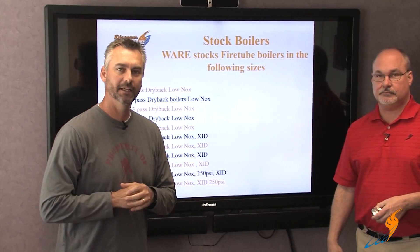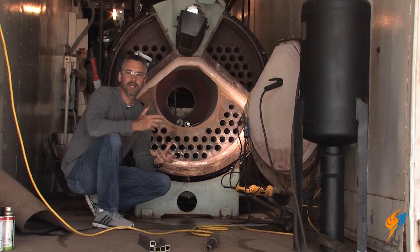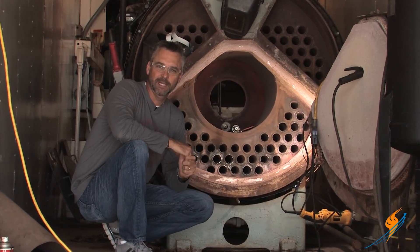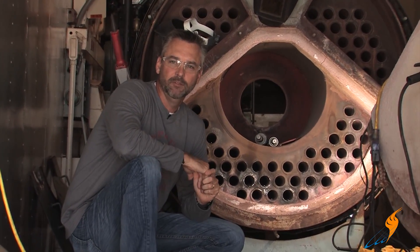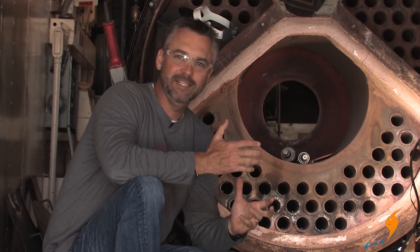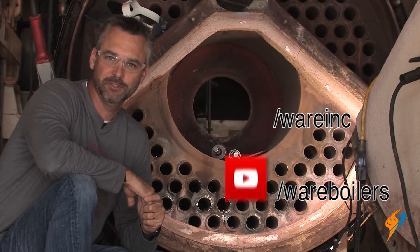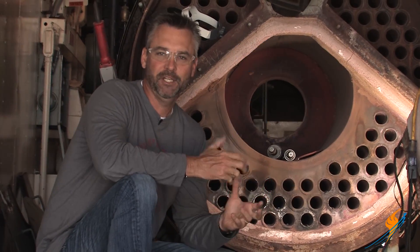There you have it — the difference between the dry back and the wet back. Gerald, appreciate you hanging out with us. We're really excited about the relationship between Victory Energy and WEIL. Make sure you give us a call if you ever need a boiler. Like us on Facebook, follow us on Twitter, subscribe to the YouTube channel, and share the videos. We'll see you next time on The Boiling Point.